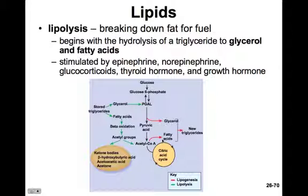The opposite of lipogenesis is lipolysis, which is the breaking down of fat so that we can use it as fuel. We take a triglyceride and break the glycerol and three fatty acids apart. Lipolysis is stimulated by epinephrine and norepinephrine, glucocorticoids, thyroid hormone, and growth hormone — all the processes that might require extra fuel.